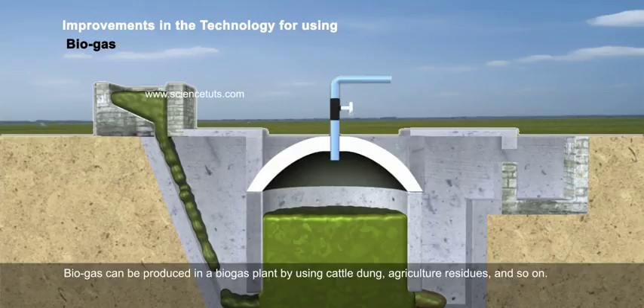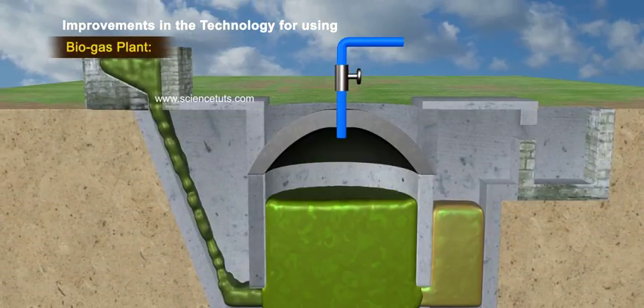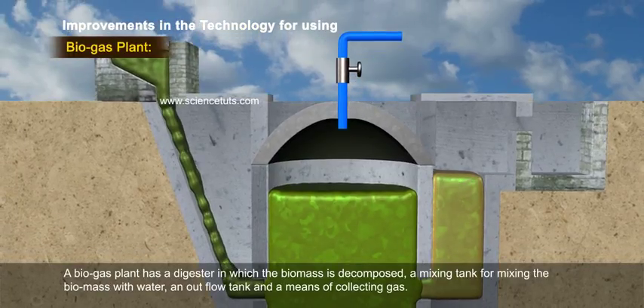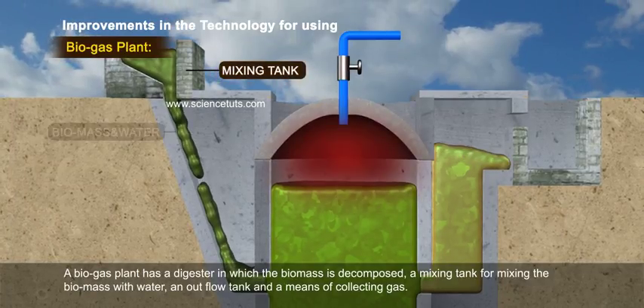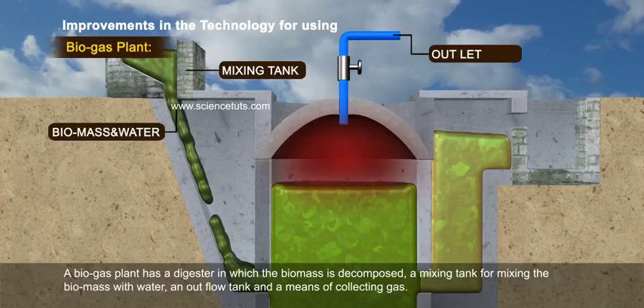Biogas can be produced in a biogas plant by using cattle dung, agricultural residues and so on. A biogas plant has a digester in which the biomass is decomposed, a mixing tank for mixing the biomass with water, an outflow tank and a means of collecting gas.